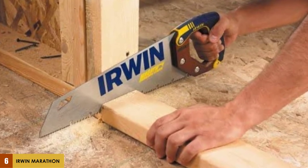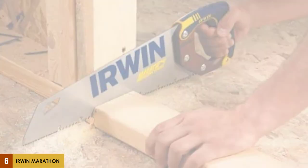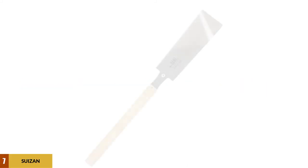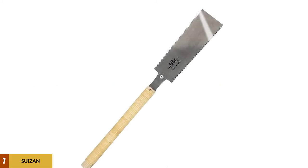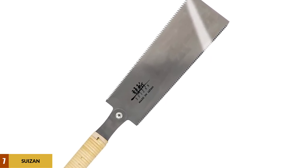There's no denying the speed and power of this saw — it's easy to hold and control, and the saw itself is made to last. At number 7: the Suizan Japanese Hand Saw. This Ryoba saw is a Japanese masterpiece and comes with a dual edge — cross-cut teeth on one end of the blade, and rip teeth on the other.